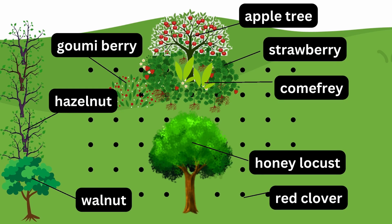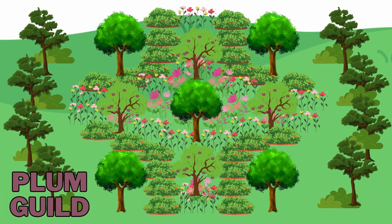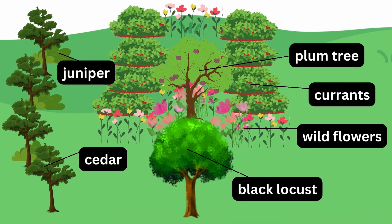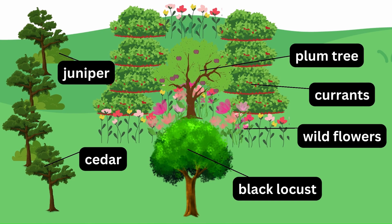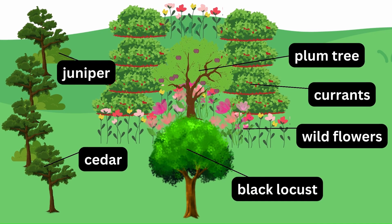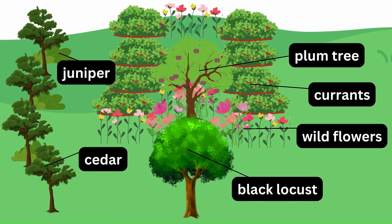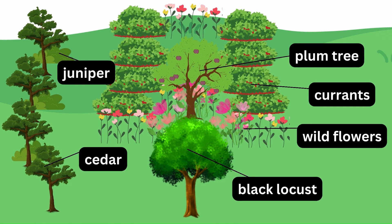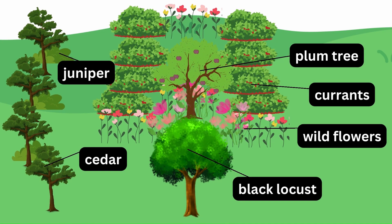Moving on to the plum tree guild, it is surrounded by nitrogen-fixing black locust. The guild includes plants that are more tolerant of wet soil, such as currants. They provide a diverse range of fruits and also attract pollinators. Other plants commonly used in plum tree guilds include wildflowers and herbs such as lupine, lemon balm, poppies, daisies, and mint and oregano to repel pests and attract beneficial insects.